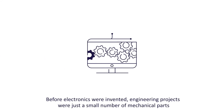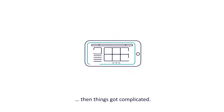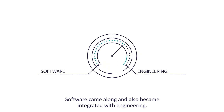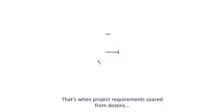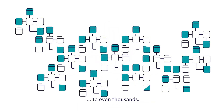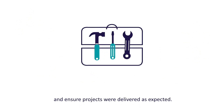Before electronics were invented, engineering projects were just a small number of mechanical parts. Then things got complicated. Software came along and also became integrated with engineering. That's when project requirements soared from dozens to even thousands. Back then, old-fashioned tools were enough to manage those requirements and ensure projects were delivered as expected.